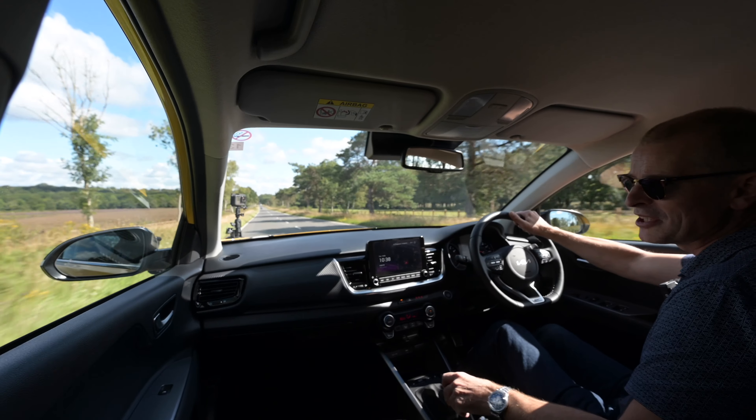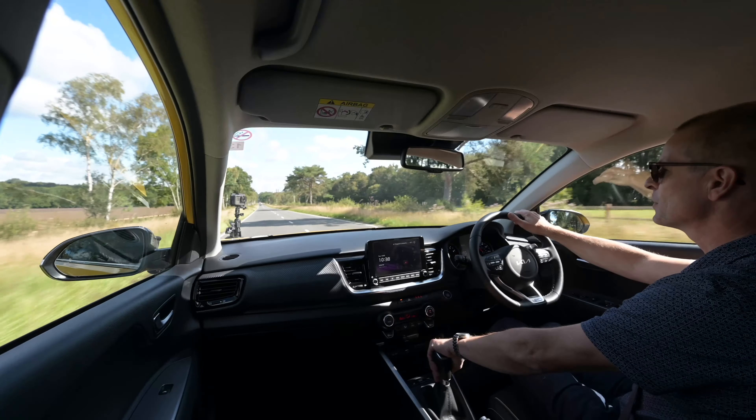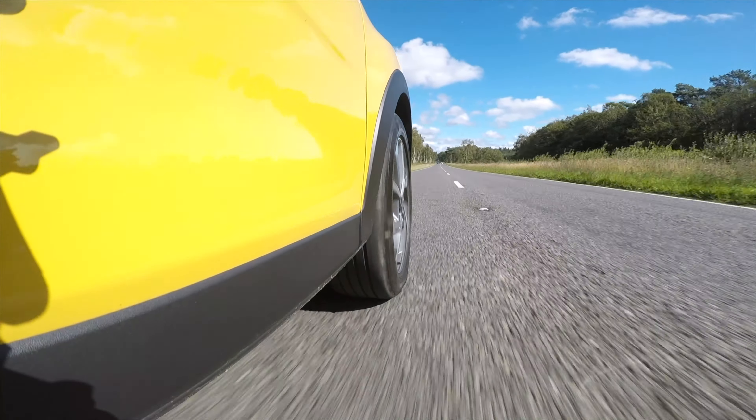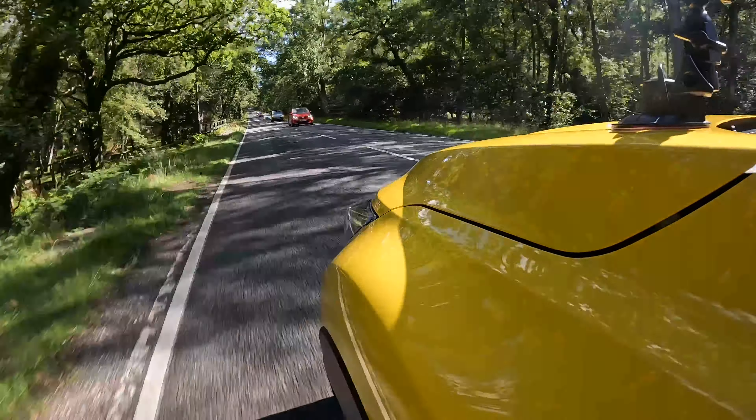Hello and welcome to Furious Driving. This is a 2023 Kia Stonic GT Line S 1L GTDI 48V. They don't put that much on the boot, but let's take a look around and see what this thing is like.